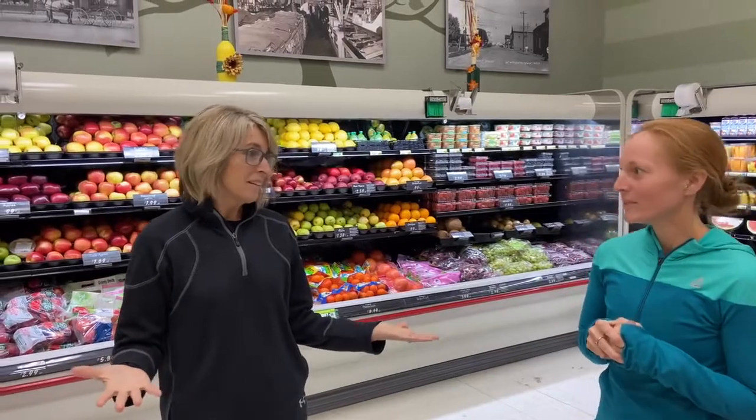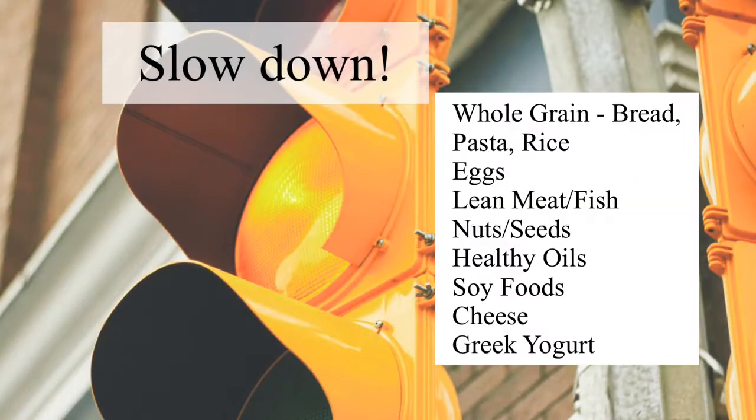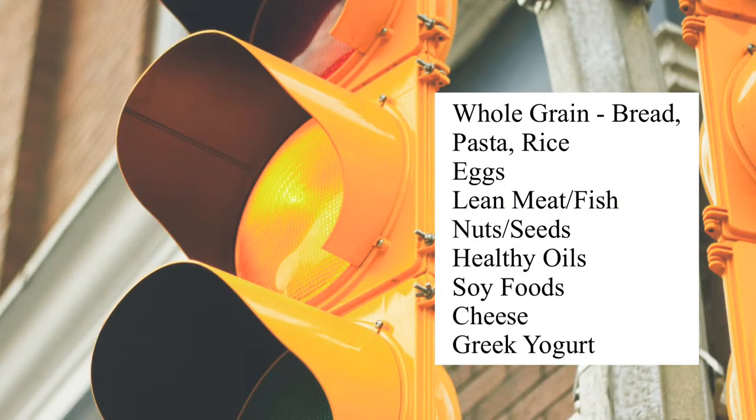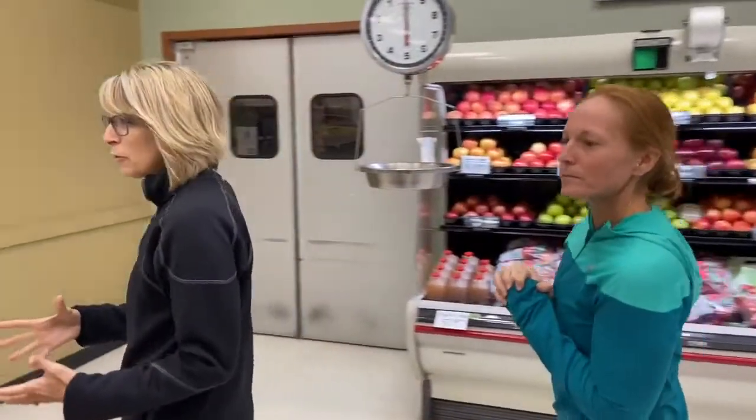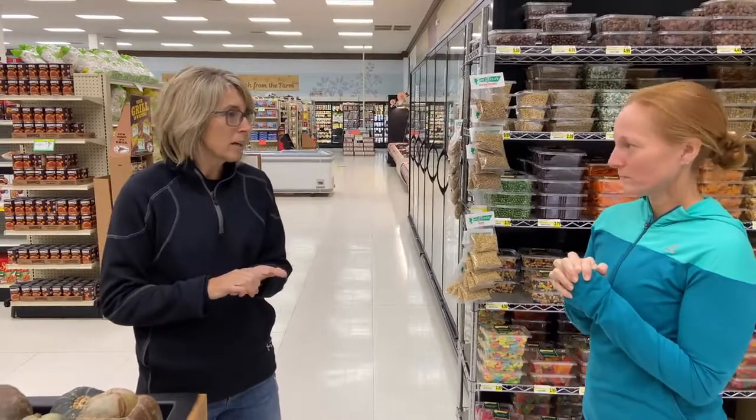Yellow light foods — yellow means hold up, slow down. Yellow light foods are those foods that we still need every day; however, we don't eat as much of them. Those are like our whole grains, our lean meats, our Greek yogurts, brown rice. They still have a lot of nutrients, but they're maybe a little bit more in calories, and we need to watch our portion size.